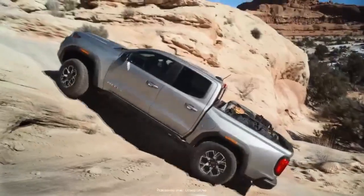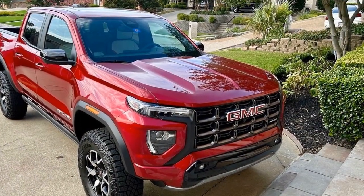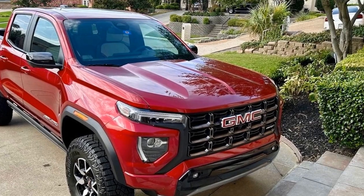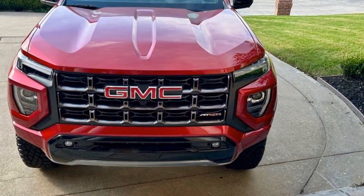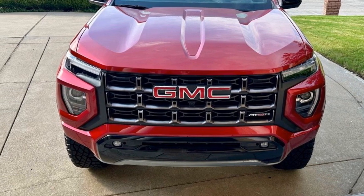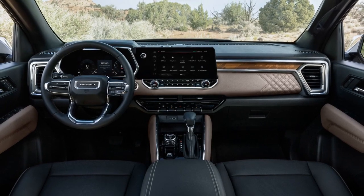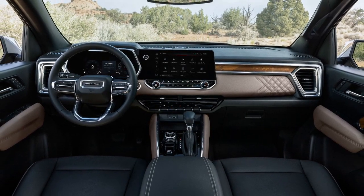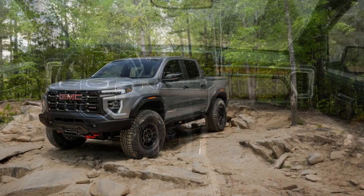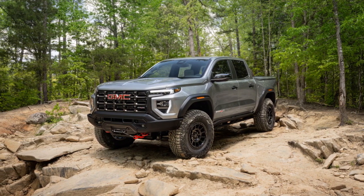The 2023 GMC Canyon AT4X offers a compelling package for those who prioritize off-road capability and rugged styling. However, potential buyers should weigh these advantages against the associated costs and consider their specific needs and preferences in the highly competitive midsize pickup truck market.